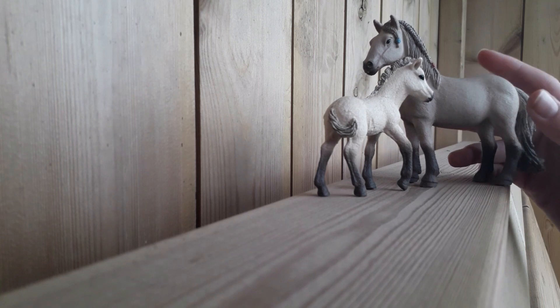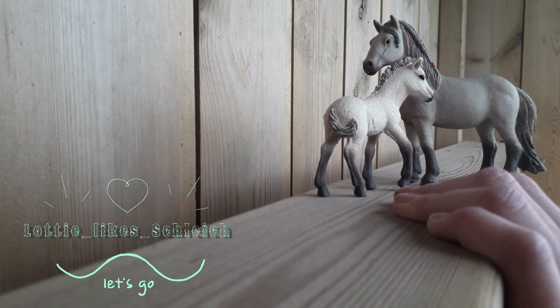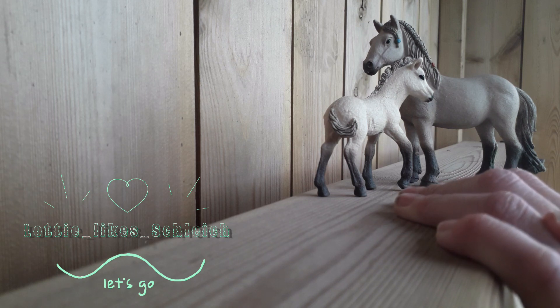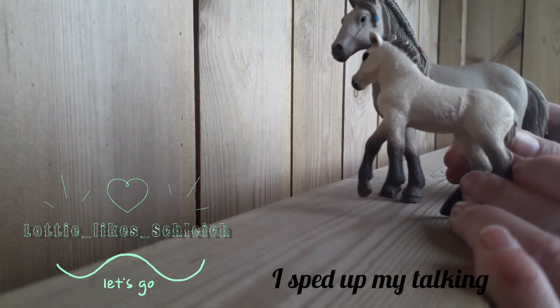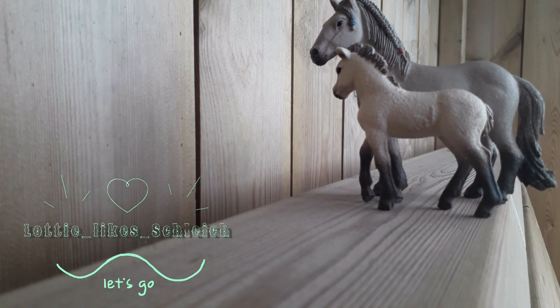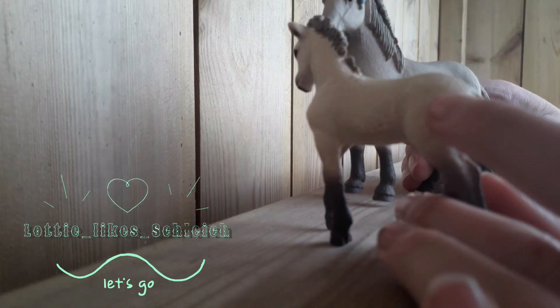Hey everyone, welcome back to the channel. So today I have these two beautiful ones. Sorry about the noise - I came outside because I wanted something nice, but it is so cold and noisy. Anyway, my hand is so dry. I'm just a bit below the border, just got in.